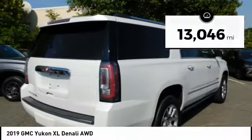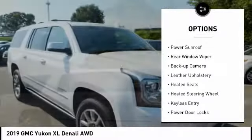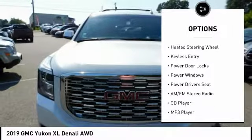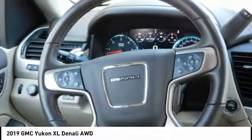Here are some of this vehicle's great options: power mirrors, traction control, steel wheels, power sunroof, rear window wiper, backup camera, leather upholstery, heated seats, heated steering wheel, and keyless entry.